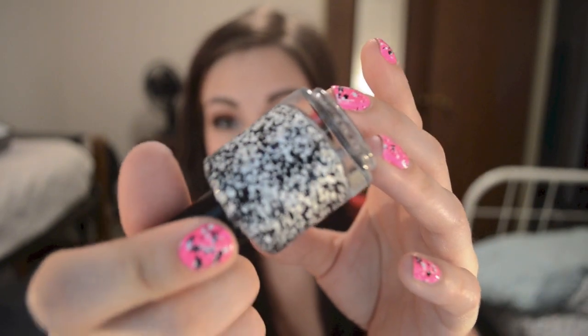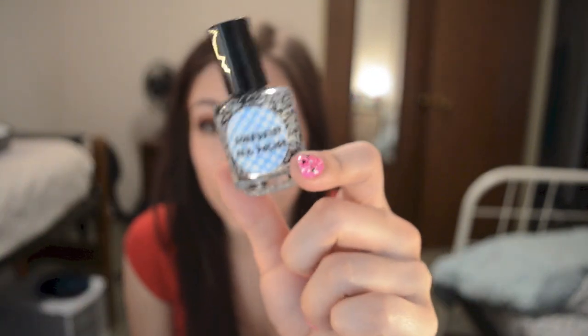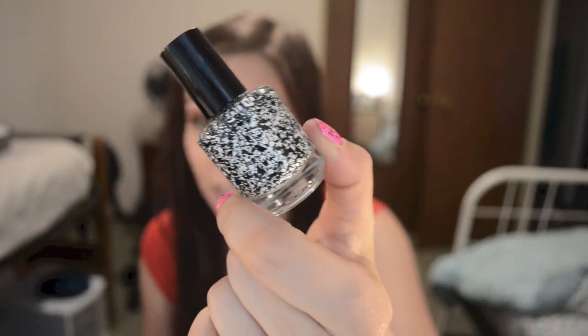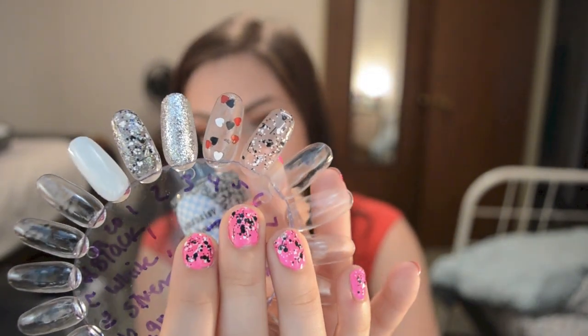I wanted to share this one that I found with you guys because it is almost identical. This is from Aqua Daisy, and I will link the Etsy store where you can get this below. I was just so excited to find this — it's just straight black and white glitter. The swatch is right here, and it's what I have on my nails right now. Someone is finally making a drama-free, not ridiculously expensive bottle of nail polish like this.